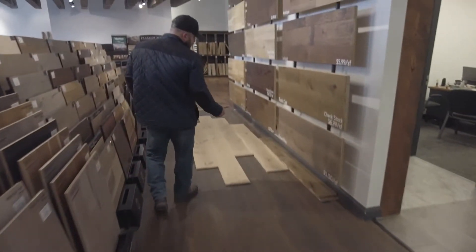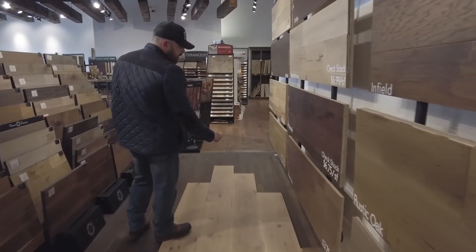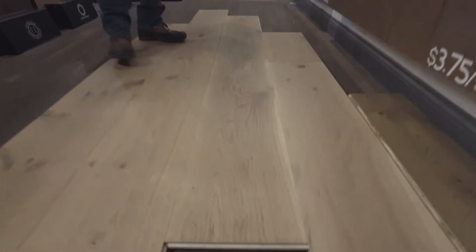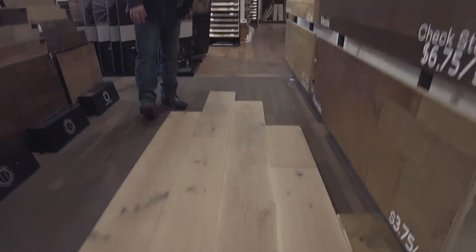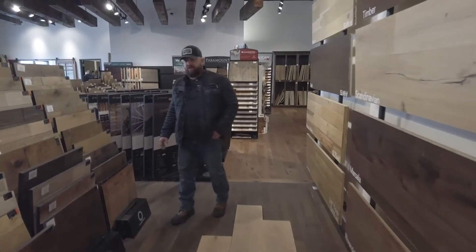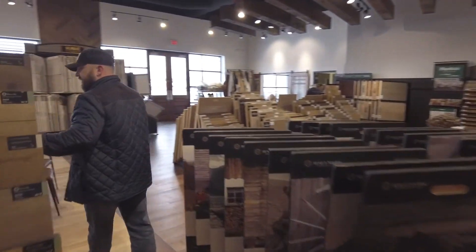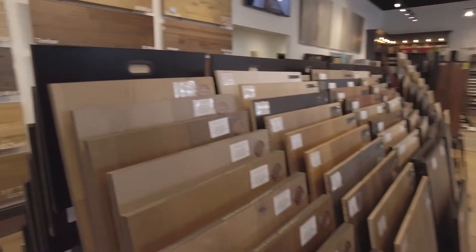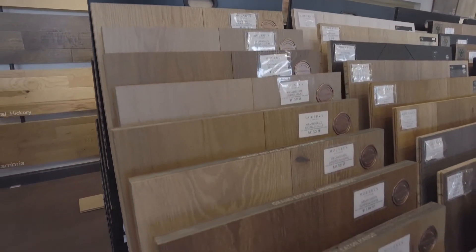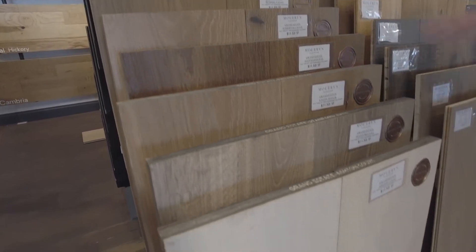Then we have this new Thorndon Hall — it's a three-quarter inch, 10 inches wide, engineered hardwood, white oak. It's a wire brush finish, really sharp, kind of a natural white oak look there. And if you weave around here, we have the display of all the Grand Estates — so that one's called Grand Estates Thorndon Hall, and these are all the different colors you can get in that Grand Estates line.